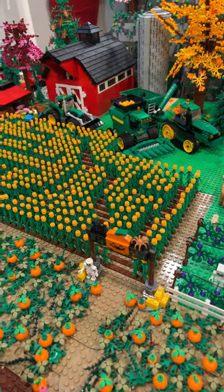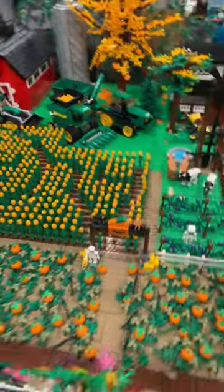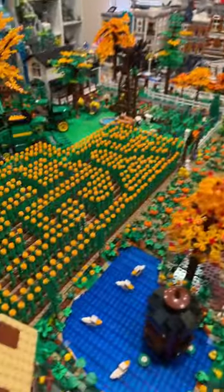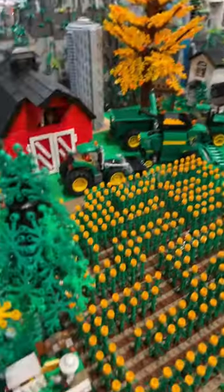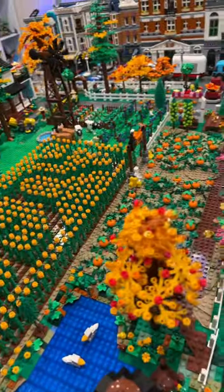I figured I'd do this before I changed out the corn for another season on the farm. It's something I wanted to do for a while — I had this idea and I haven't seen anybody else make their own Lego corn maze, so I figured I'd give it a shot. I think it turned out pretty well — what do you guys think? Let me know.